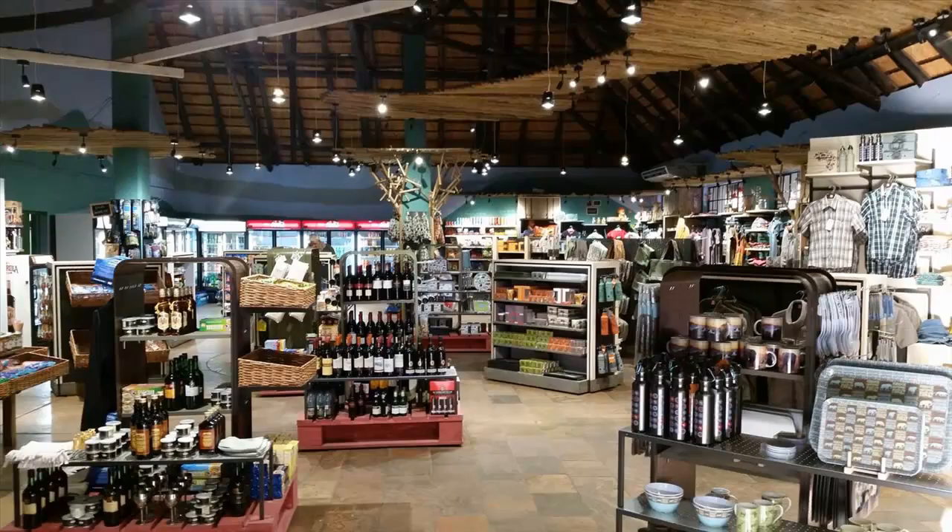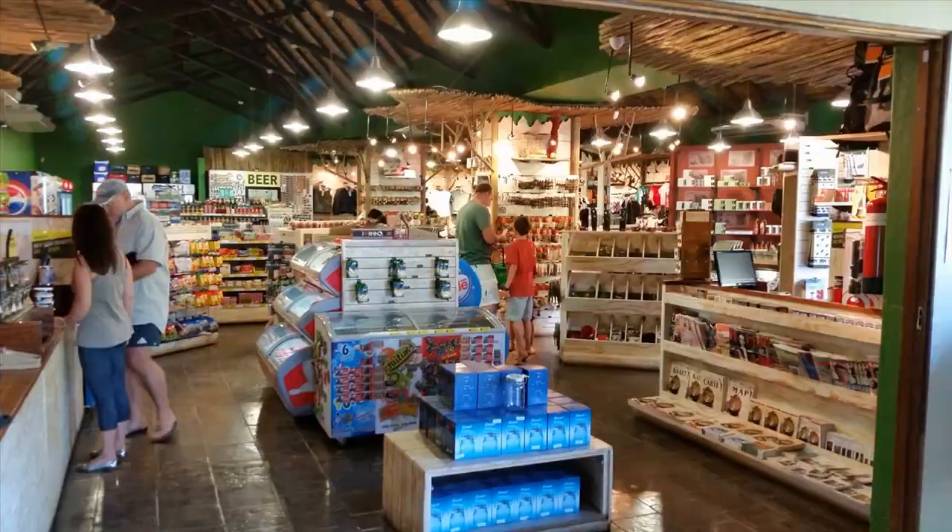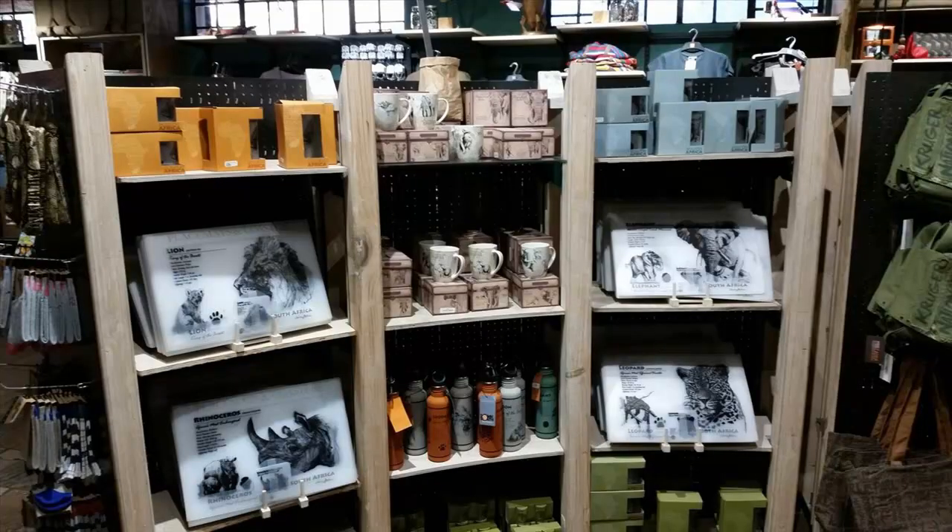The shop is well stocked with everything to make a visitor's stay comfortable and enjoyable. Included are groceries and cooking accessories, firewood, food and drinks, snacks and ice cream, clothing, camera accessories, curios, souvenirs and books.